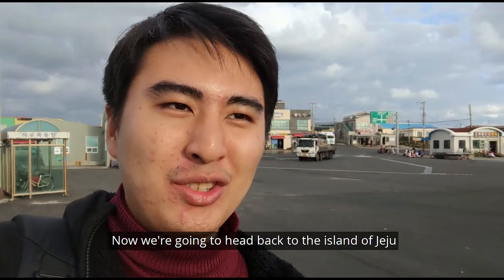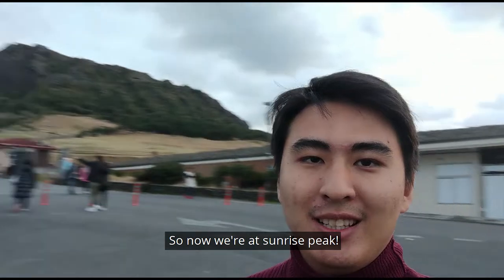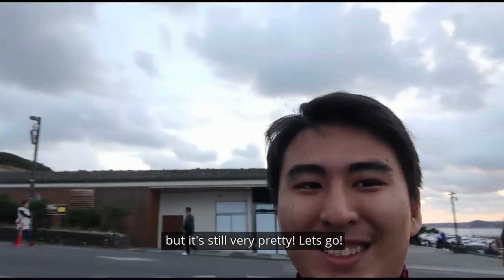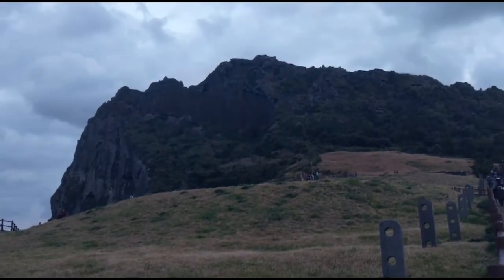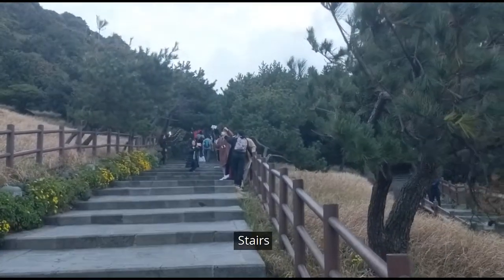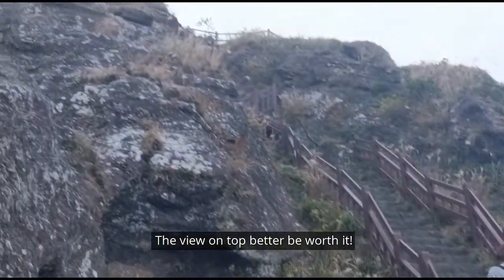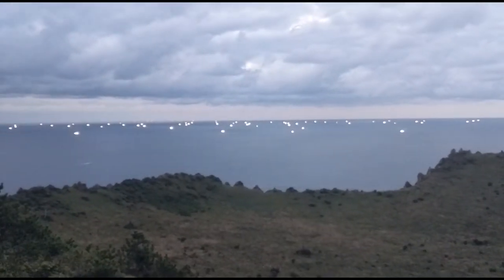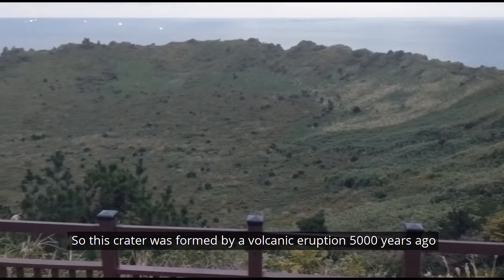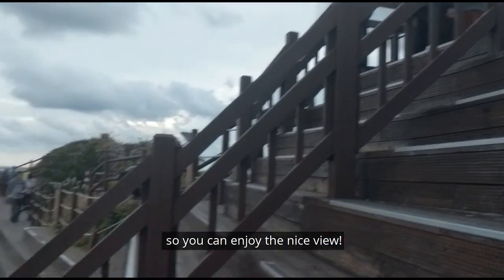Now we're heading back to the main island of Jeju to grab some dinner. It's a bit too early for dinner, so now we're at Sunrise Peak — or for this timing, Sunset Peak. It's 2,000 won per person and it's worth it. I didn't know it's one of the New Seven Wonders of Nature. It's stairs all the way to the top. This crater was formed by a volcanic eruption 5,000 years ago, and there are seats up top where you can sit down and enjoy the nice view.